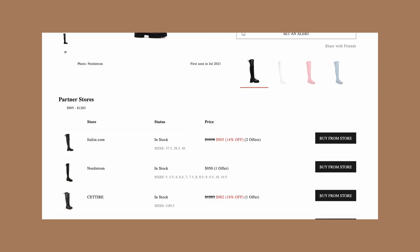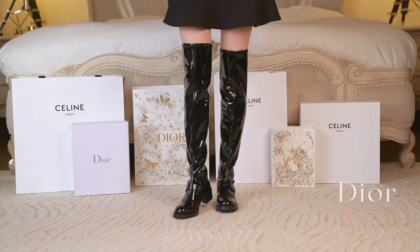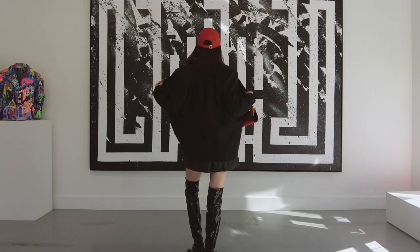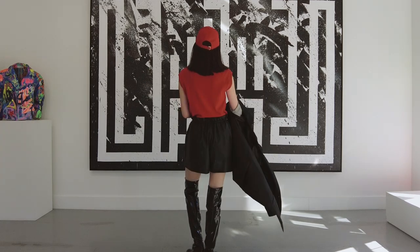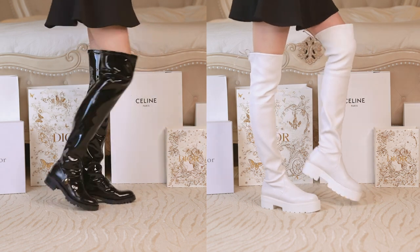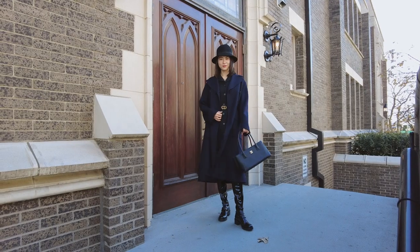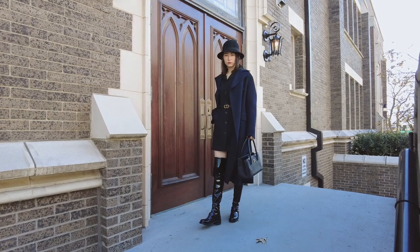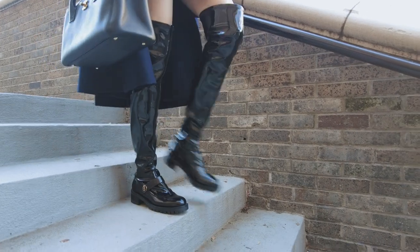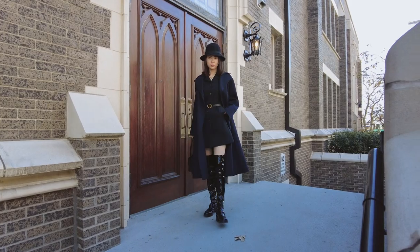If you like the classic black color, Nordstrom has great deals now. I got this pair of Christian Dior boots at 40% off. It's hard to find such a cute pair of patent leather boots, but these are perfect. Compared to the Stuart Weitzman boots, the leather on this pair is a little more stiff, but it's still stretch leather and pretty comfortable. Personally speaking, most Dior shoes are quite practical because they usually have a wider sole in the front. These fit me perfectly and are very easy to walk in — if you can get them on sale, don't miss out.